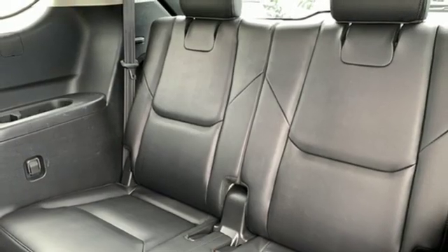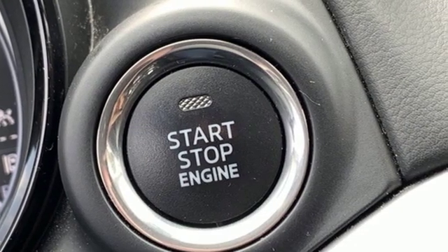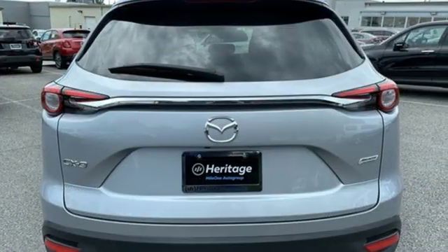Power heated mirrors, voice activation, aluminum wheels, doors and push button start proximity key, and intercooled turbo inline four-cylinder engine. For all the things that drive you, there's Mazda.